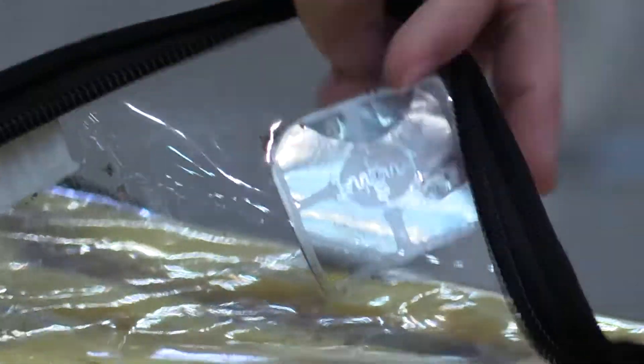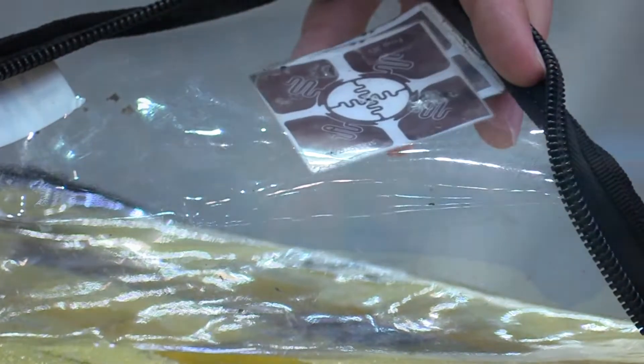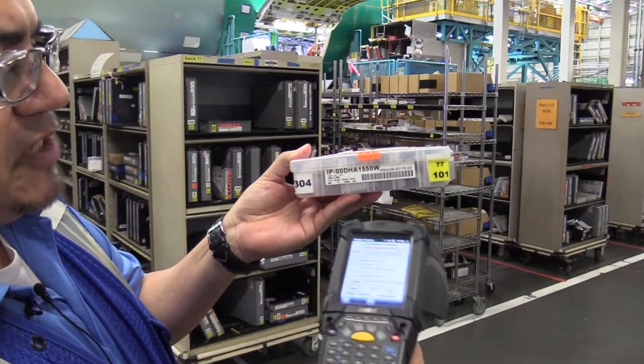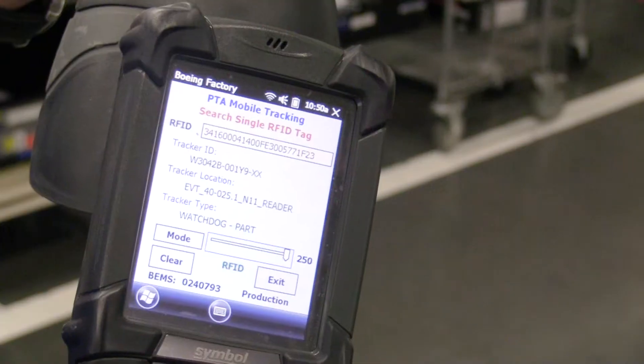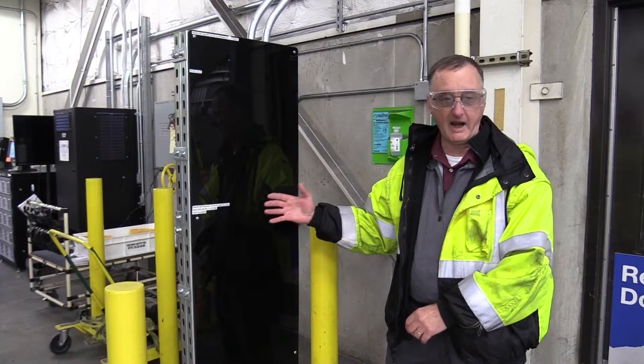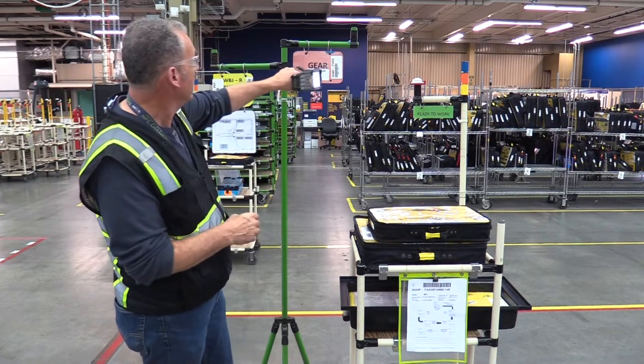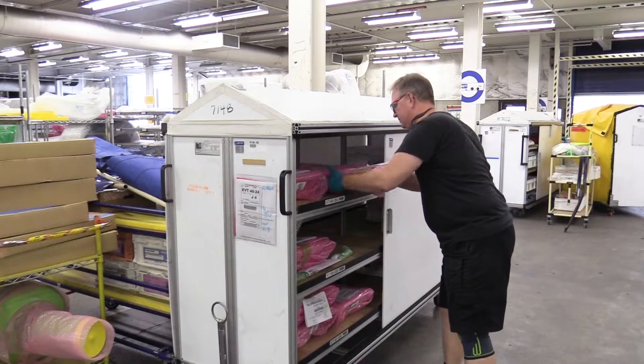This type of passive tag has an integrated circuit chip and inlay on the back. It provides identification numbers associated with the parts. The passive tags are activated by signals from the RFID readers, both fixed and mobile readers, tracking the history and touch points of assets through the factory journey.